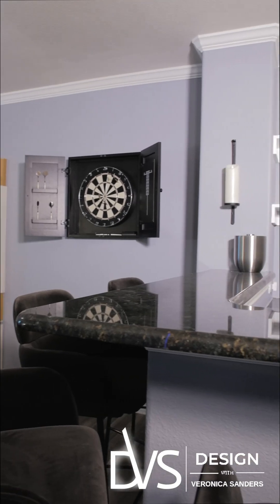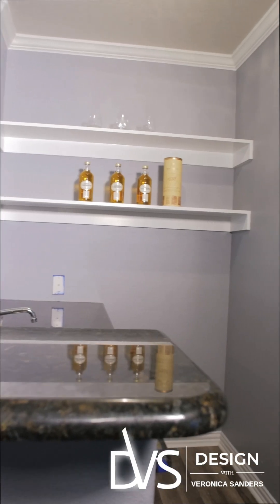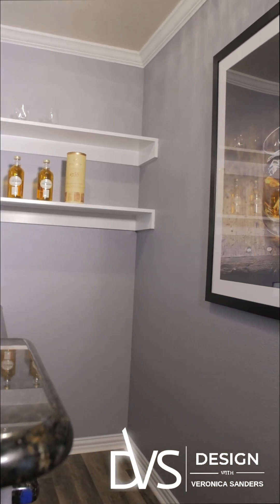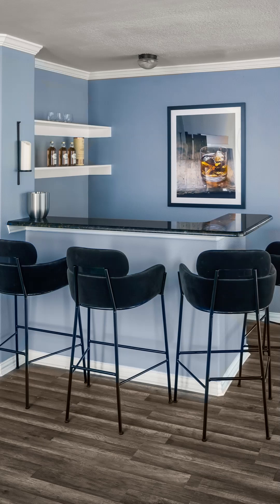I have to point out these mink black bar stools — your thoughts? My thought is you exceeded my expectations. I just love the feel of them. I'm impressed. This is going to be the place to be — definitely the place to be.